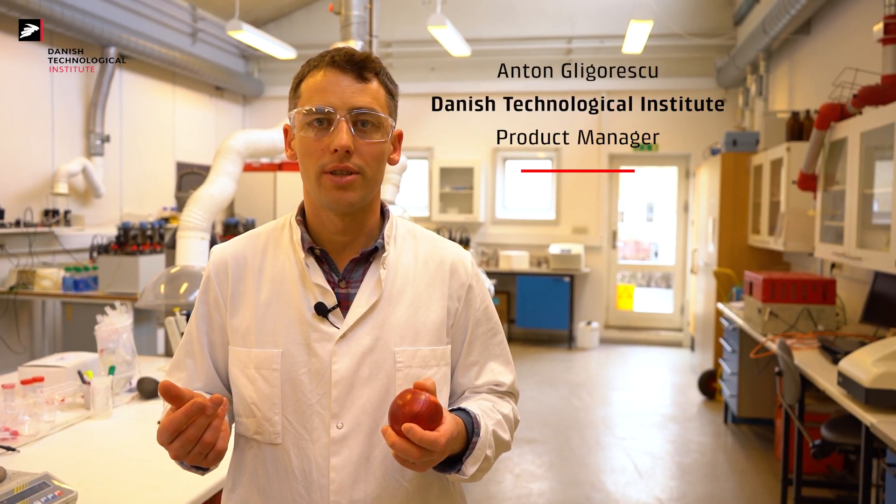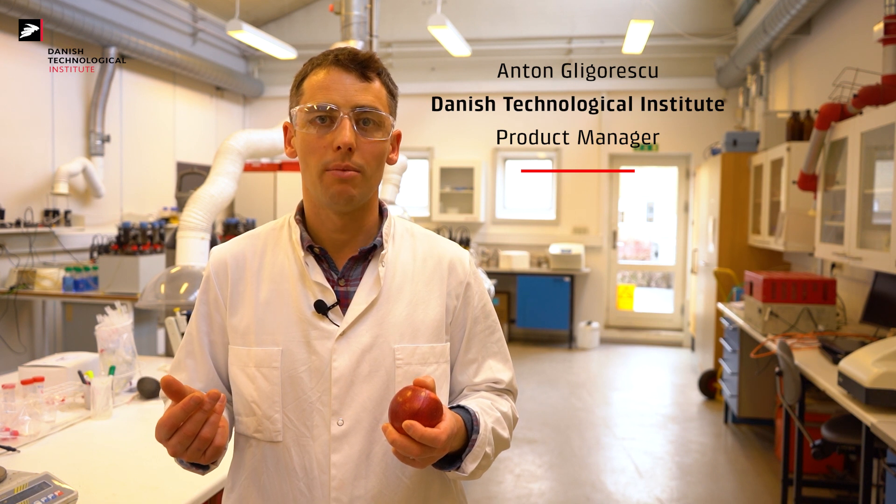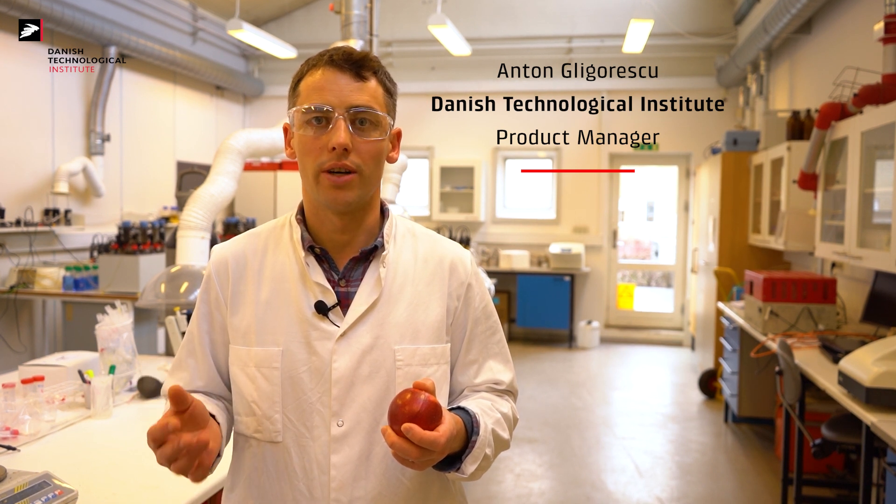All over the world, science and industry are working to find new sustainable and green protein sources for an increasing world population. But at the same time, one third of the food produced in the world is lost. Where does it go?